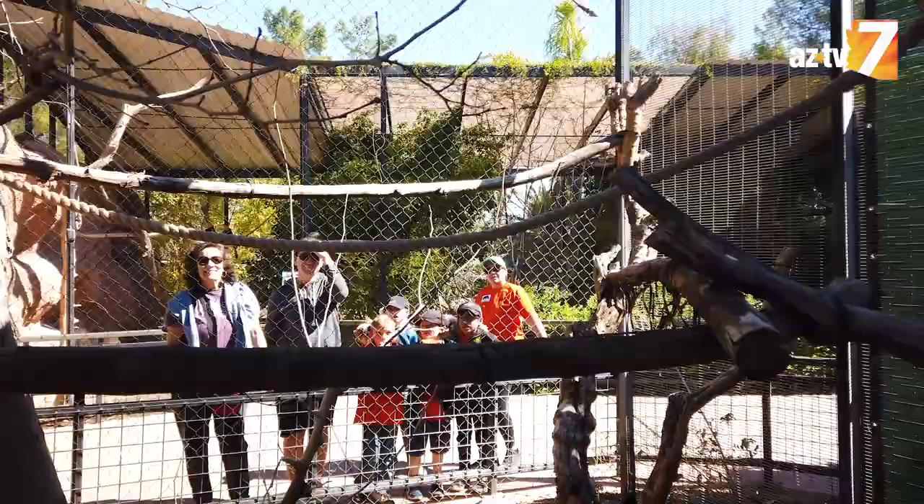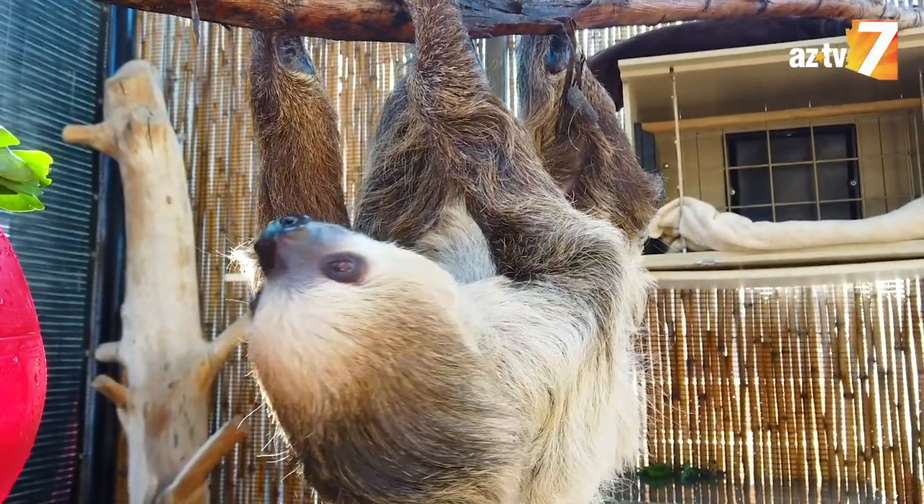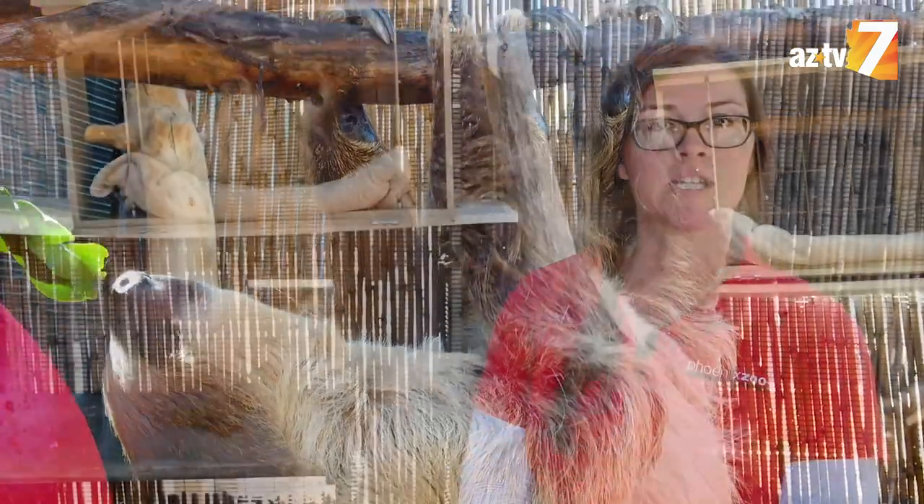Fernando is a great animal for everyone to come here to see. He's a great representative of his wild counterparts, and understanding sloths here at the zoo can help people understand the importance of conserving their natural territories.